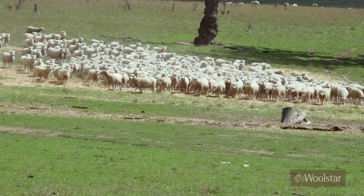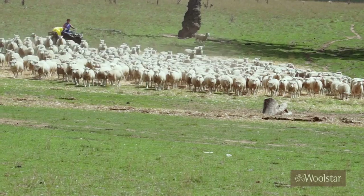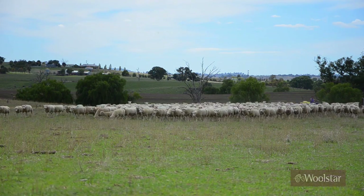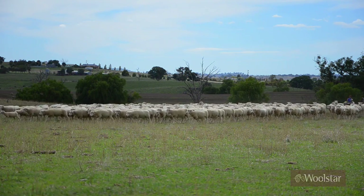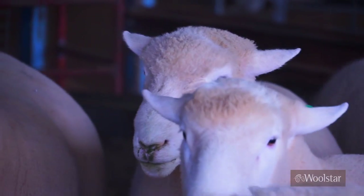Our sheep are all pasture fed. They're all grass fattened. The average flock size of a pole dorset flock in Australia is probably 100 ewes, maybe 200. We're a little bit different in the sense that we have a larger flock — we'd be one of the larger flocks in Australia. We're pretty passionate about breeding dorsets and we find that with our operation we can dedicate ourselves to giving full time attention to the sheep and doing the best job possible with them.